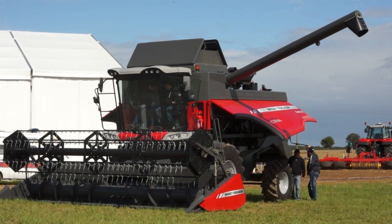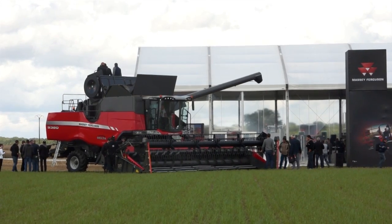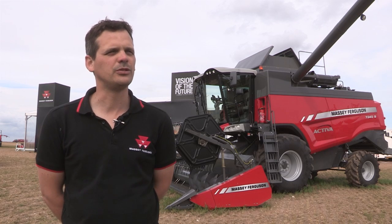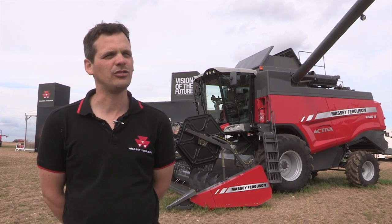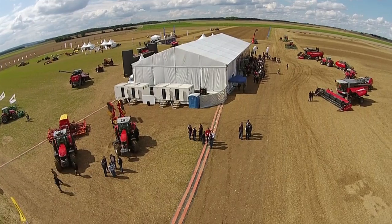So, if we haven't seen you at this edition of Vision of the Future, we hope to see you again in two years' time. Make sure you find information online or go to talk to your dealer, and obviously they'll make sure that they take you here to see our great machinery evolving in the field.